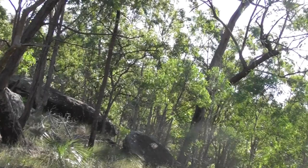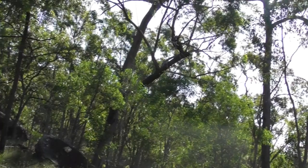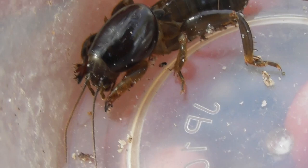But before I hastened out of the bush so as not to miss my next train, there was still one other cool little critter that was waiting to be found. This almost otherworldly looking insect is called a mole cricket, and as its common name would suggest, it is a burrowing animal that is hence seldom seen, so it was a particular treat to be able to find one.